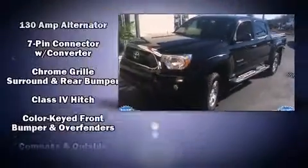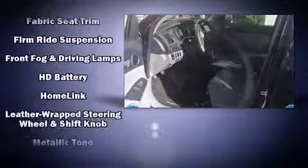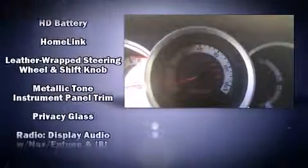Toyota also prioritized safety and security by including head curtain airbags, front and side impact airbags, and ABS brakes. Electronic stability control stands out as a technologically savvy innovation, keeping you better connected to the road.